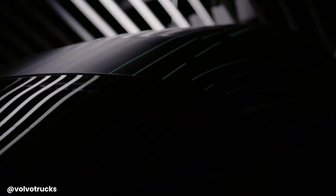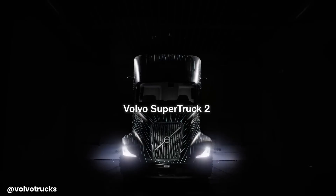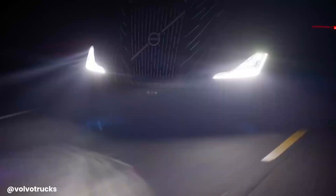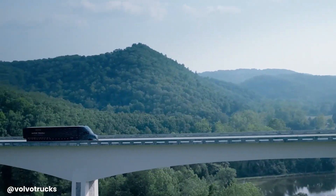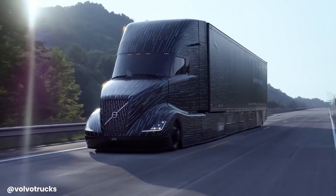The Volvo Super Truck 2 is a revolutionary semi truck designed to significantly improve fuel efficiency and reduce emissions. With its aerodynamic design, lightweight construction, advanced powertrain, and intelligence systems, this truck surpasses the U.S. Department of Energy's efficiency goals.